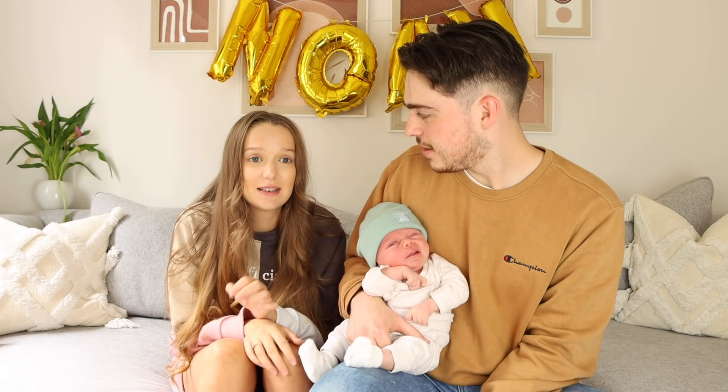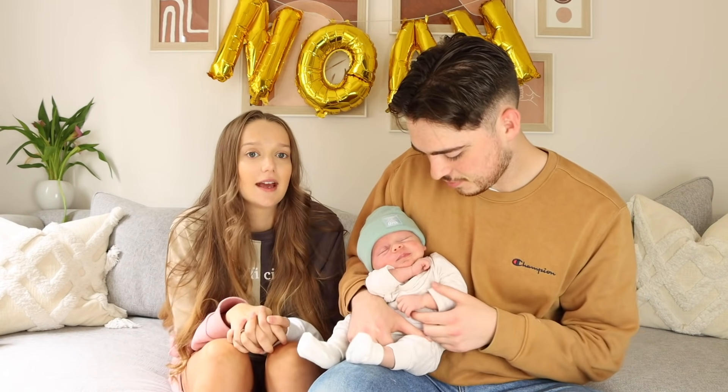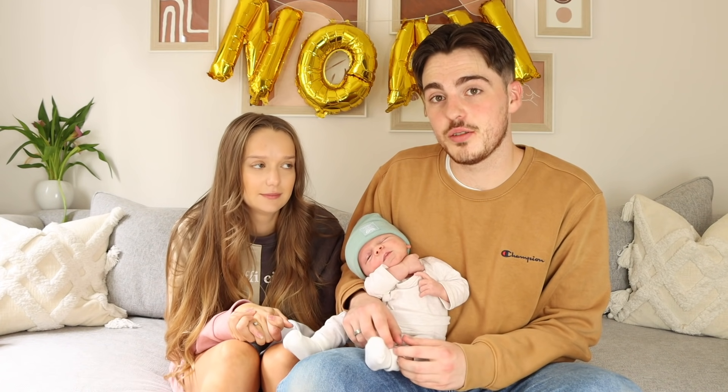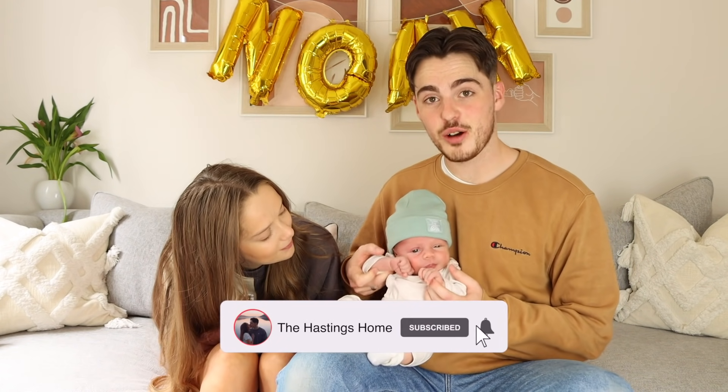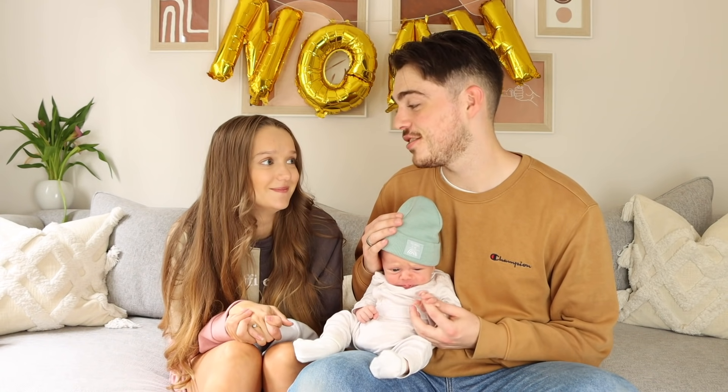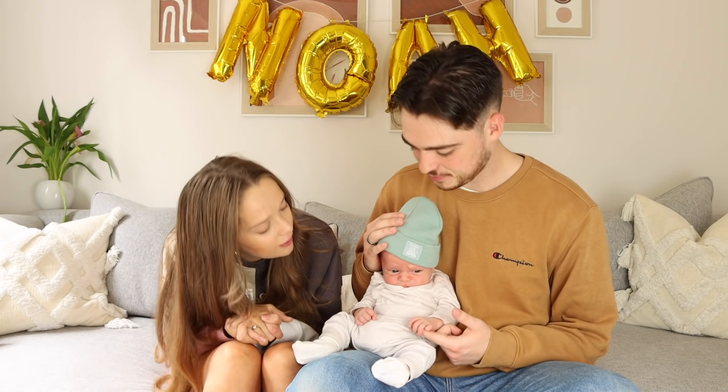He already has a wee personality! Our next video is going to be 24 hours with a newborn — we'll film exactly what we do to look after this little guy. Thanks so much for your patience and support — we wouldn't be able to continue making videos without you all. If you haven't already, hit the subscribe button, like, comment — it really helps us out and we appreciate it. We are now officially the Hastings family of three — thank you guys so much for watching and we'll see you in the next video!